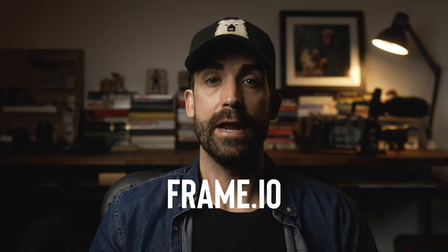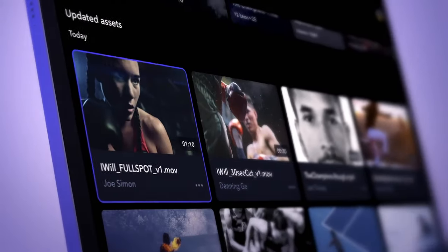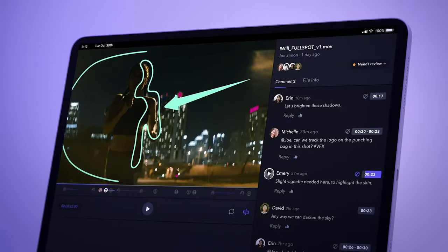Frame.io is another trick I picked up from friends in the narrative world — Cinema DPs use it all the time to review dailies remotely, but it's also really handy for documentaries, especially since a lot of the time my editors aren't even in the same city as me. Basically it's an online video player like Vimeo, but with a twist: you can make notes as you watch and have them linked instantly to specific spots on the timeline. Everyone on the project can see exactly where you made the notes and what changes you want, without having to look at a long text document. It also means more than one person can add notes or comment on comments, simplifying what could otherwise be a messy email chain.